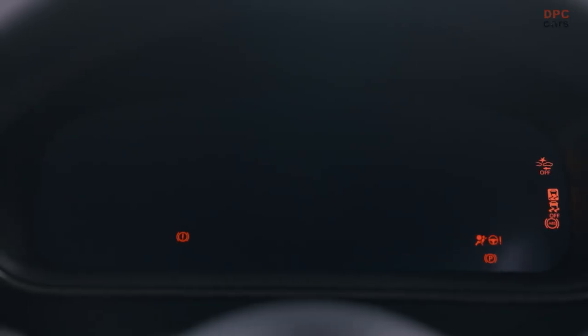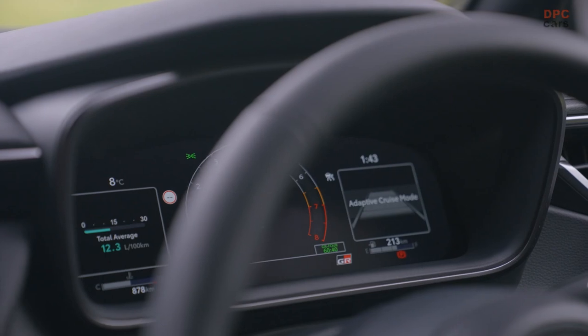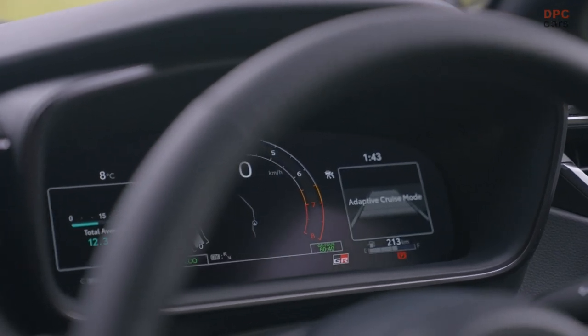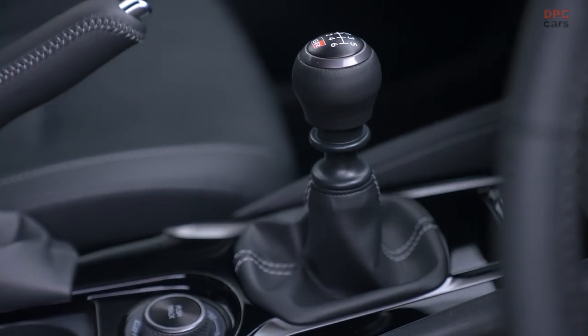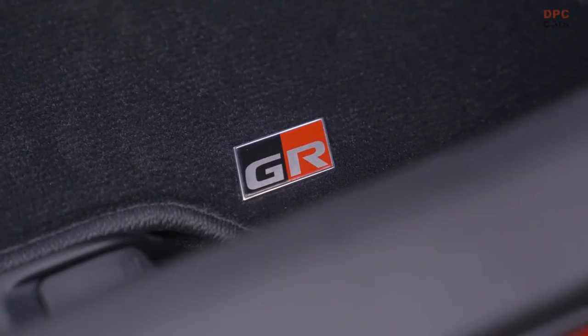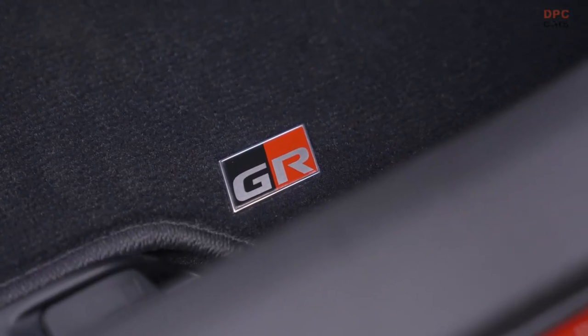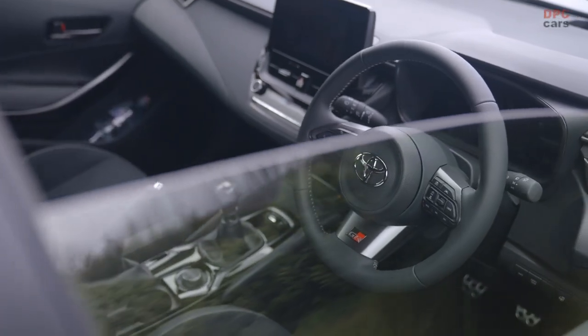With the GR4 all-wheel drive system and Torsen limited-slip differentials on both the front and rear axles, the GR Corolla provides exceptional handling and cornering performance. Dedicated ventilated disc brakes, optimized suspension geometry, and extensive chassis reinforcements ensure a thrilling driving experience, with the Morso Edition boasting even further weight reduction and structural reinforcement.